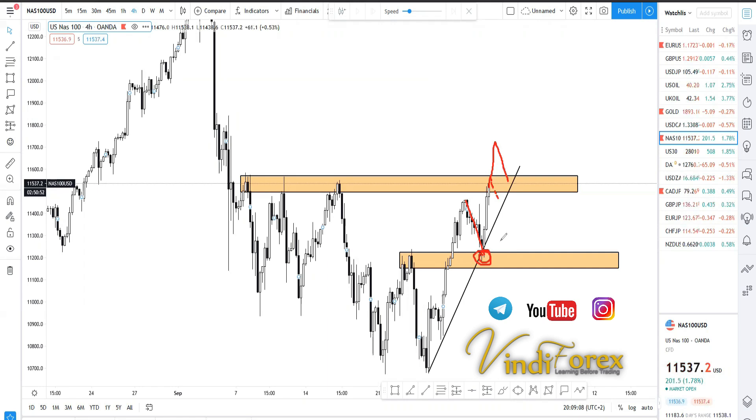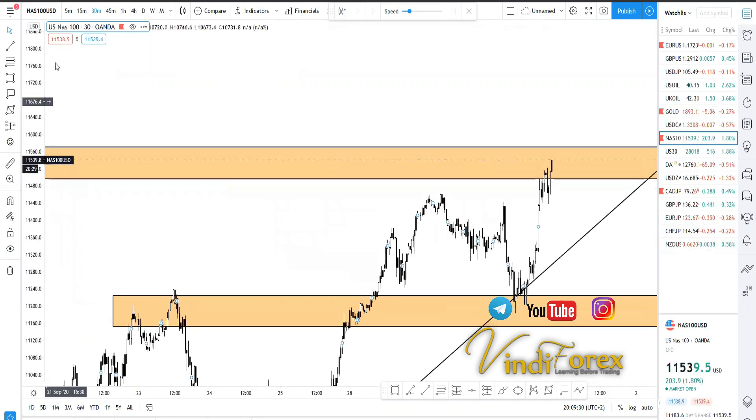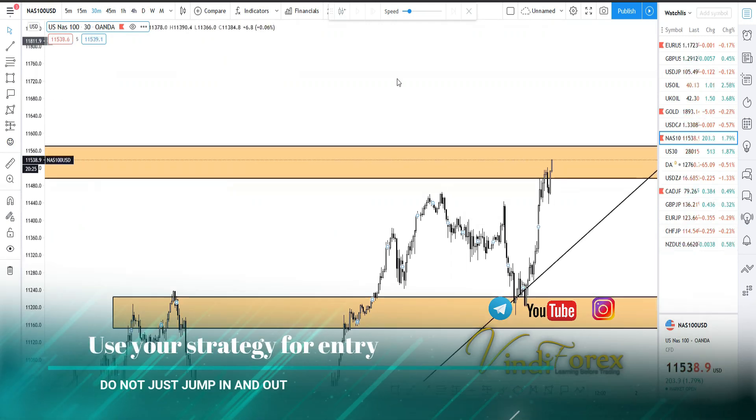We're not obsessing over buying or selling — we want to see evidence as to why we should buy. I know you're probably watching thinking, 'It's on resistance, let me sell.' That's what some people were saying — that it's on resistance, so why don't we sell this instrument? But what evidence are you selling? If you have a strategy that says sell around that point, then sell. Trade what you see.